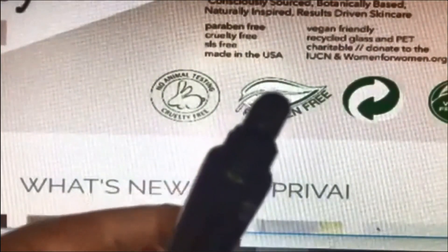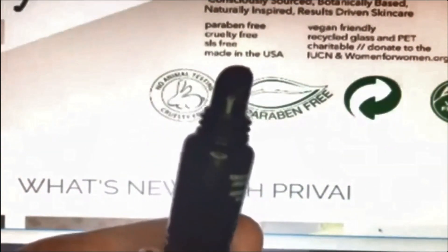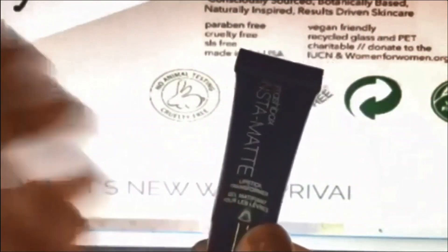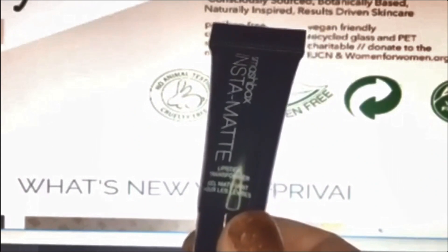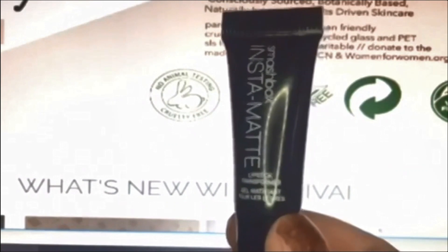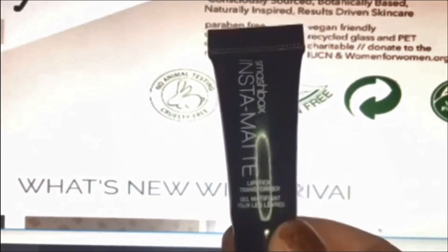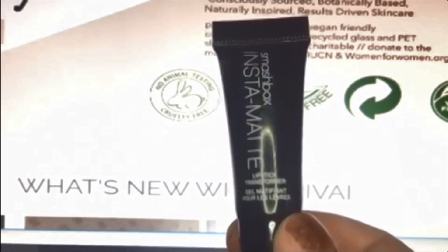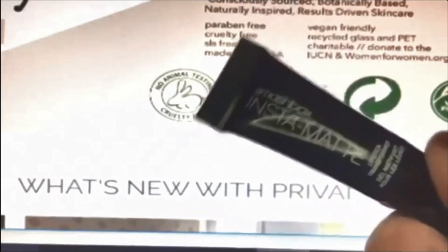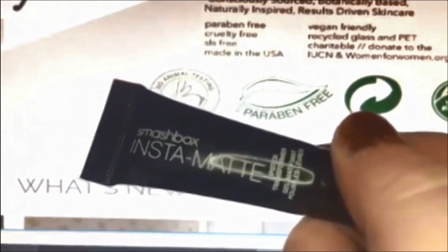I used it on my Rimmel Kate 104 cream sheen lipstick. You just take some on your finger as the instructions suggest and pat it on — I don't find rubbing works as well because it just moves everything around. Patting it on really mattifies your lipstick. It doesn't dry it out, your lipstick still feels a bit creamy, but it completely takes away any shine from any lip product. This is a really interesting product and I really love it.